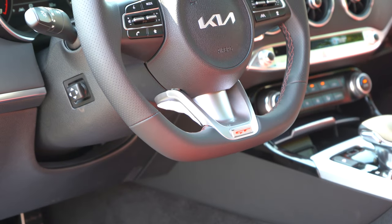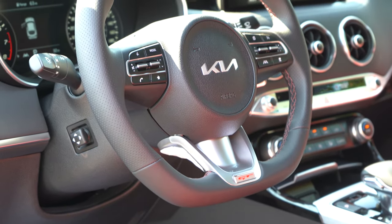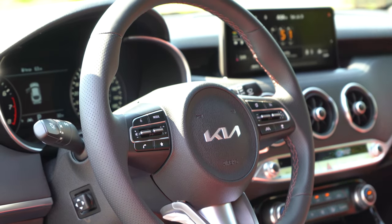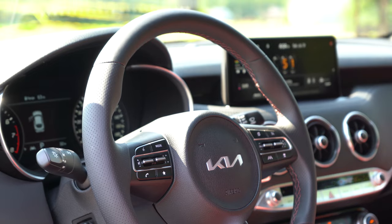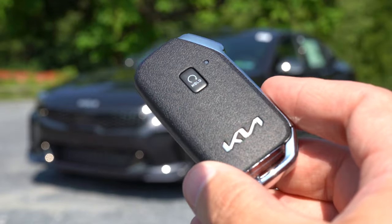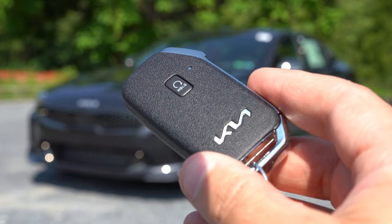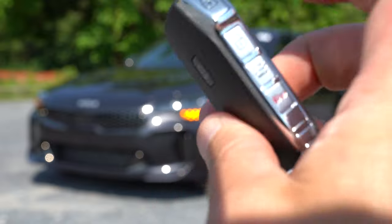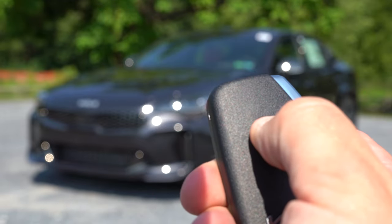The steering wheel is tilt and telescoping, leather-wrapped, with the GT logo on the bottom — and it is a flat-bottom steering wheel, which I think is pretty cool. Moving to the key: the new Kia logo is on one side, and all your buttons are on the other side — lock, unlock, a button to pop the hatch, and a circular button that says 'Hold' above the Kia logo for remote start.